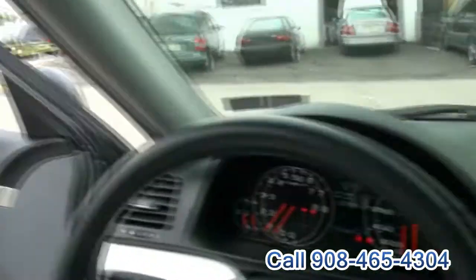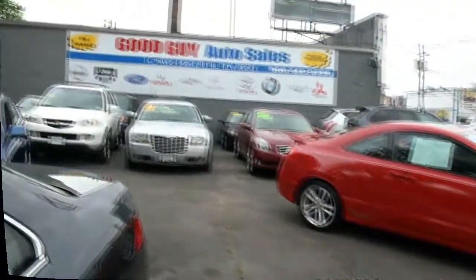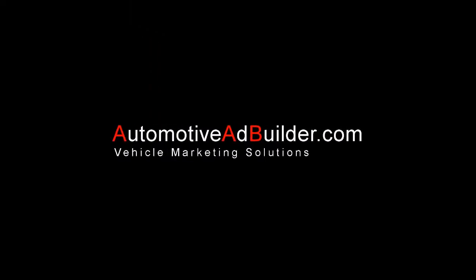If you need more information, give us a call. We also have this Honda Accord Coupe — 908-445-8396. Come find it in our lot and see everything inside.